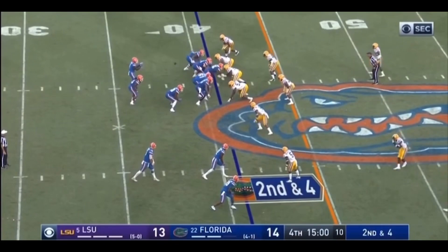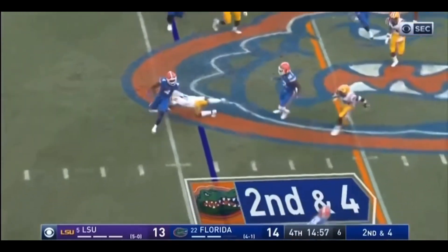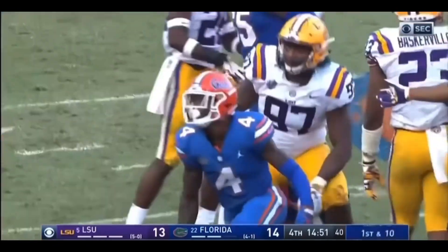Second down at four for Florida. And the direct snap to Tony. Another wildcat. Trying to get free. And he got the first down. Tony out to midfield.